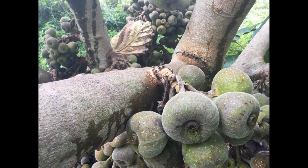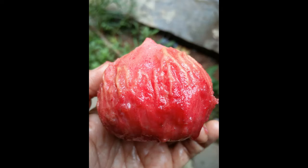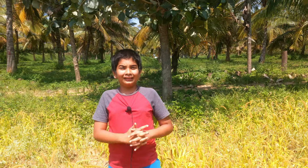Elephant ear fig — this tree's leaves are large and resemble the ears of an elephant, hence the name. The elephant ear fig is a fast-growing fig tree. Its fruits are larger than common fig fruits, clustered on branches and roots and covered with short hairs. These fruits are edible, sweet and juicy, and are very good cattle fodder too.